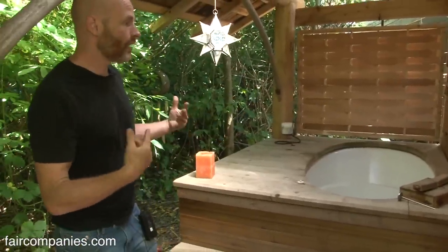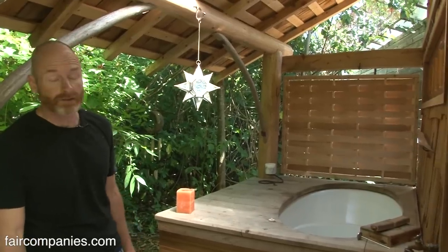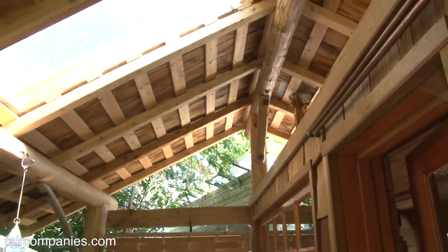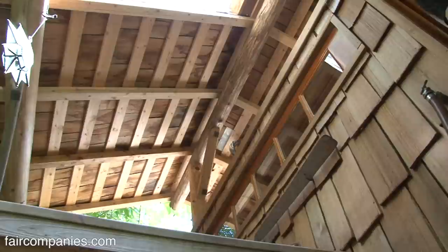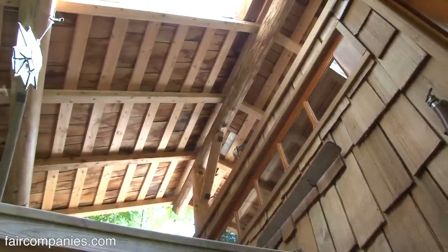This bathhouse — I modeled it, I model a lot of the things I build, on the Japanese aesthetic. I love the beauty of it, the really intelligent superior use of space, and the idea of making your living experience art. At the end of the day you're not just taking a shower; you're having an experience that really de-stresses you.